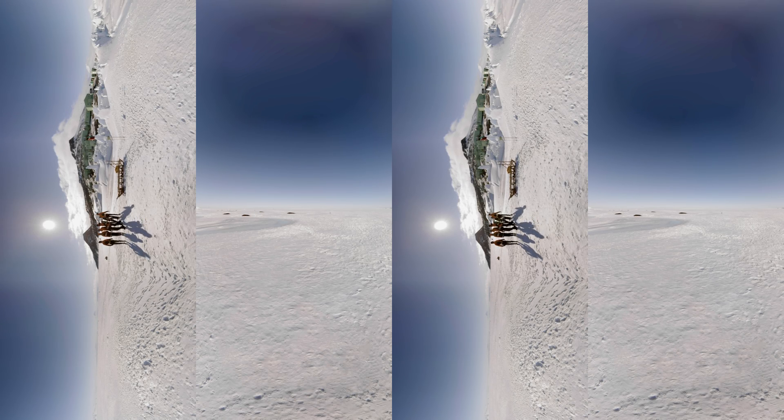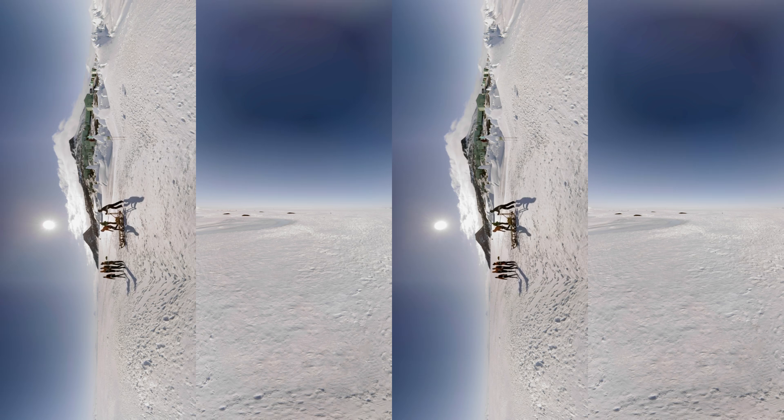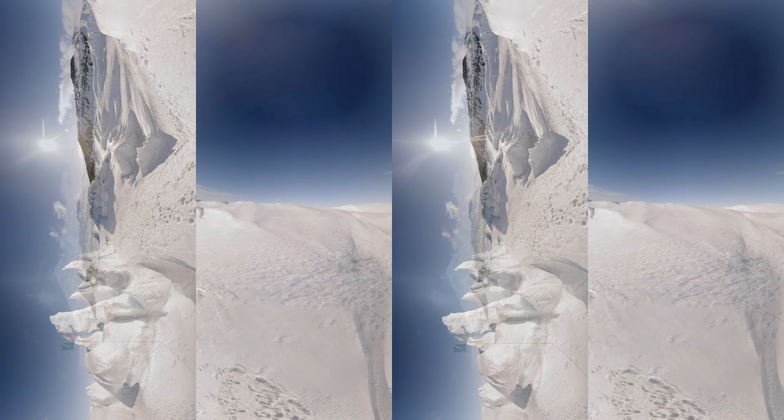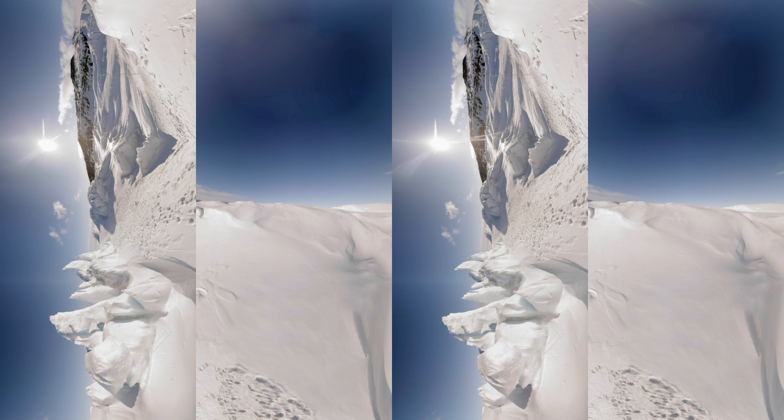Over the hill from McMurdo is Scott Base, a New Zealand outpost of neat green buildings. Weddell seals wean their pups where the sea ice buckles and splits against the shore, and a Kiwi sledge team practices for a friendly race against the Americans. My name is Laura Gerwin, and I am a shuttle driver at McMurdo. Everybody needs their little moment of solitude sometimes, and that's hard to find at McMurdo. I love being up close and personal with these seals. If it's really quiet, you can hear a seal breathe — you can hear the sounds the seals make under the ice.